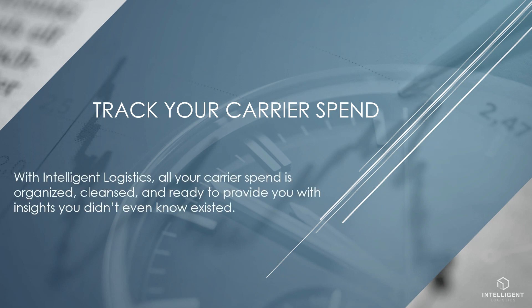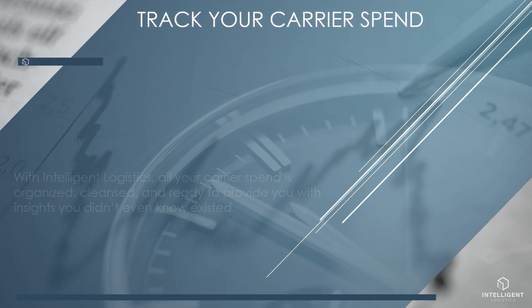With ShipExec Intelligent Logistics, all your carrier spend is organized, cleansed, and ready to provide you with insights you didn't even know existed. Billing dashboards provide a quick view of my spending trends by carrier, service, and mode of transportation.